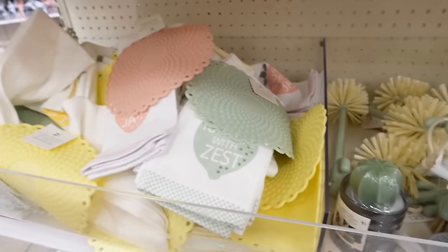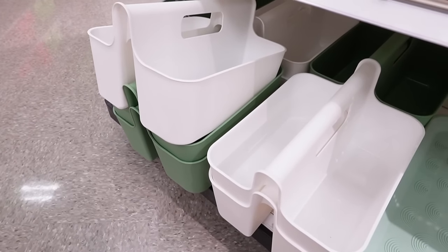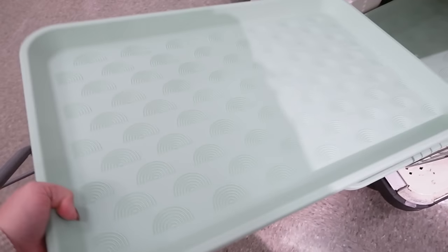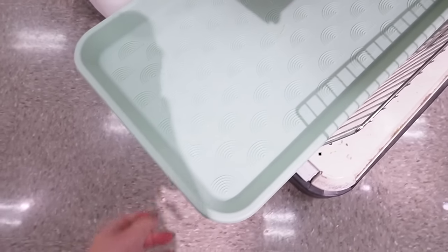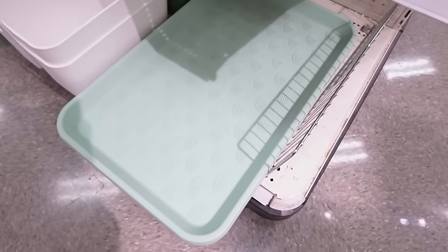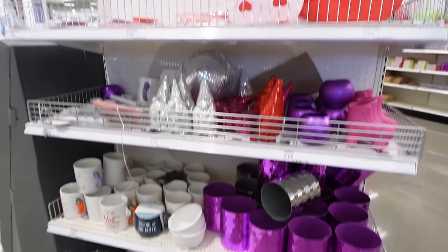Here is a really simple cleaning caddy that's really nice for five dollars. They also have this boot tray, which is really good to put at a front door — especially if you live somewhere that's very muddy or snowy right now. You just put your shoes right on here and it doesn't make a mess on your floor.